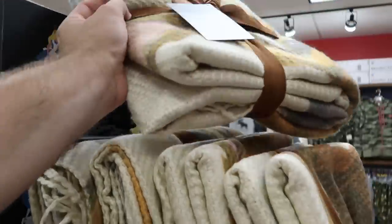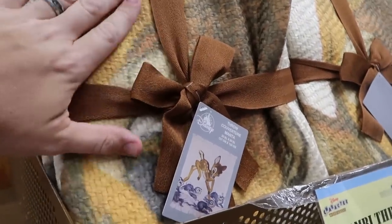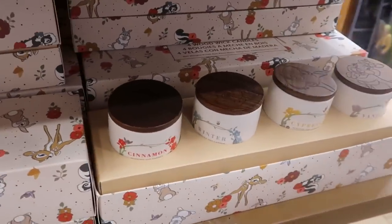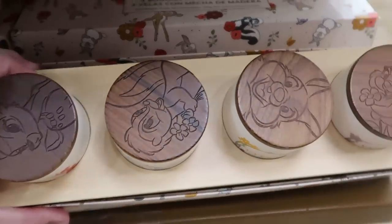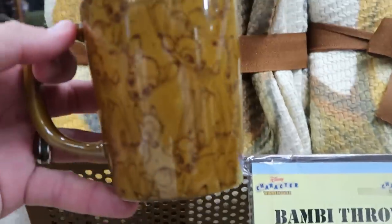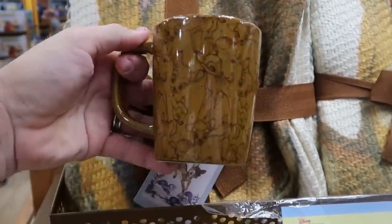Check out this really awesome throw blanket with Bambi — you got Bambi and Thumper and this is very soft, $25, from $75. They do also have the four-wick candles with cinnamon, winter, cypress, and vanilla — all of the characters look like they're burnt in the top there, $25, from $50. And they have the matching coffee mug with Bambi all over the place — a very nice size mug, $7.99, from $20.